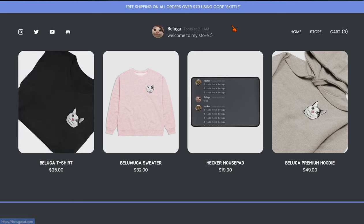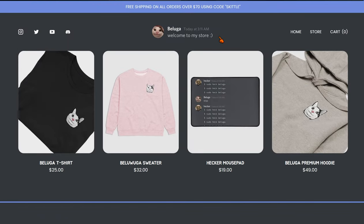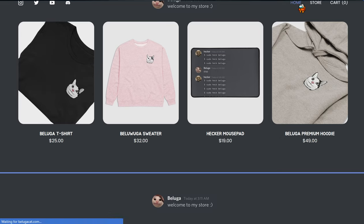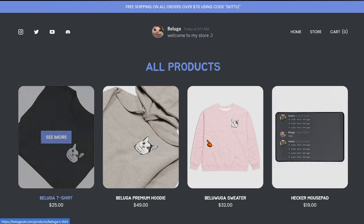Hello guys, welcome back to another video. I'm going to be reviewing Beluga's new merch website. It's pretty clean, it's in the Discord color. It has 'Welcome to my store' and '3:11 AM Beluga'. It has a screenshot — not text — and it has the home and store sections.